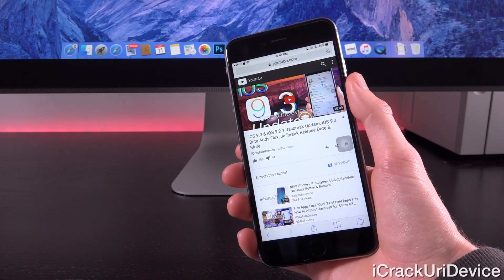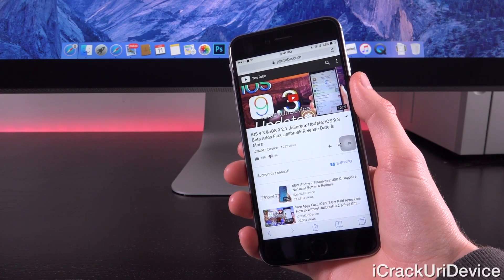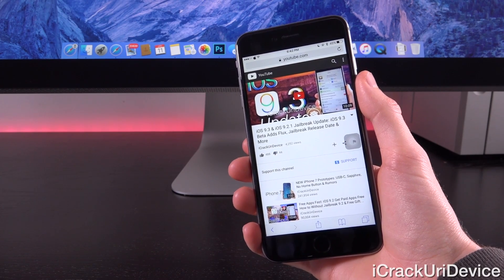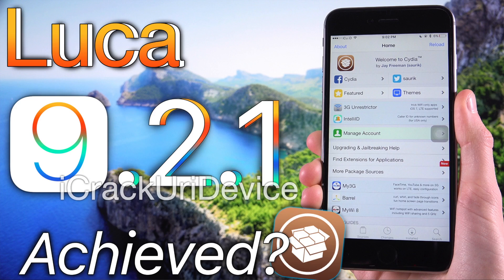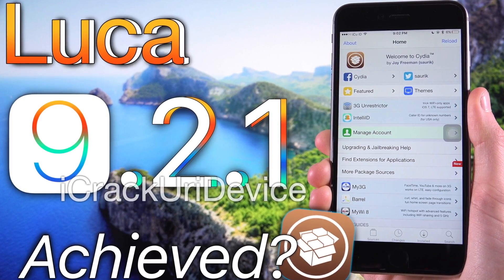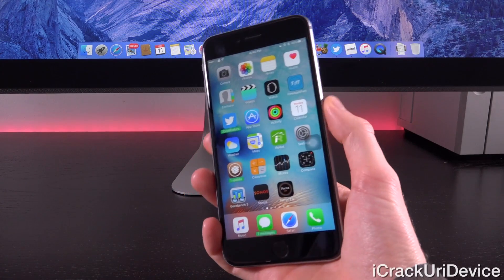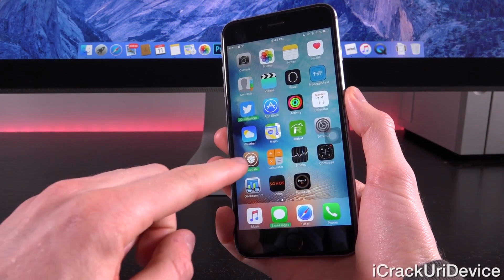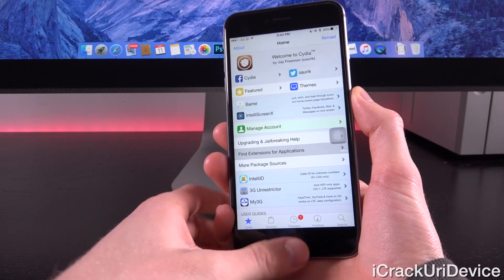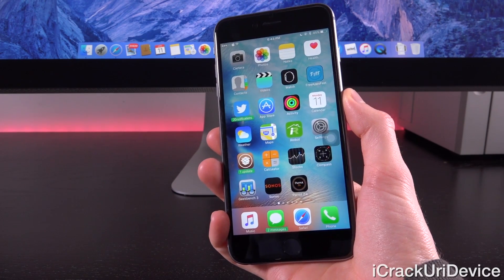If you missed that video, it'll be linked down below. Remember, we're focused on the developers who are actually going to release something — TaiG and Pangu. Unfortunately we're not going to see anything from Luca Tedesco, and he has confirmed that. So the question arises: is he becoming another Stefan Esser, aka i0n1c? Let me know in the comments below. Subscribe, like me on Facebook, follow me on Twitter, and until next time, this is ICU signing out.